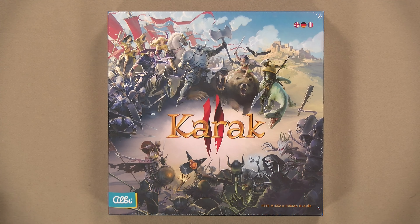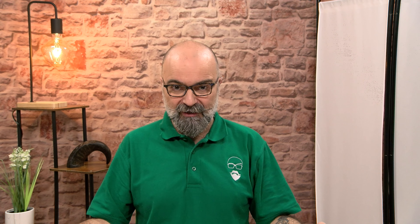I had the enormous pleasure of interviewing Albi at Spiel 2023 and they were kind enough to give me a copy of Karak 2, the successor of Karak — a family game that was very successful — and this time they want to replicate the same success with the same quality game.